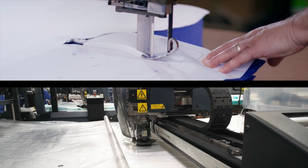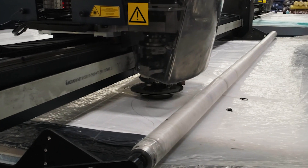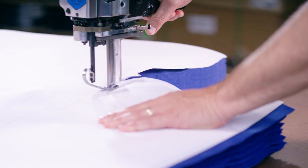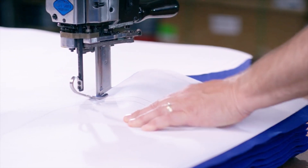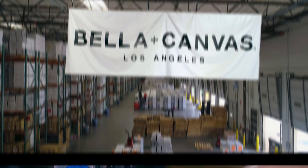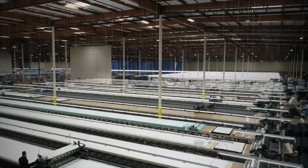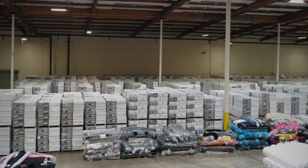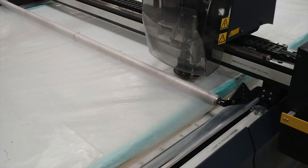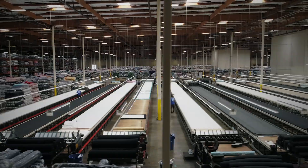There are two types of cutting processes you should know about: laser-guided automated cutting, which is what we do at Bella Canvas, and hand cutting, which is what all other manufacturers of side seam tees in our industry do. Let's start with what we do at Bella Canvas. This is our Los Angeles cutting floor, where we cut hundreds of millions of units a year. These cutting machines are the most high-tech in the world, and no one else in our industry has these.